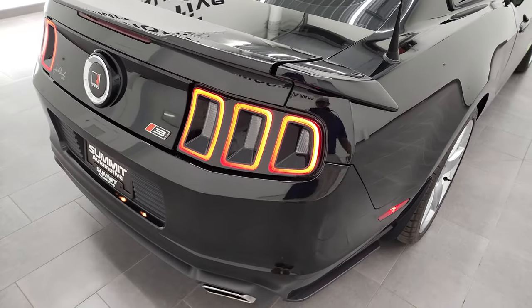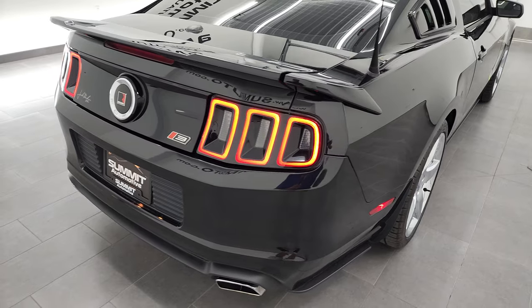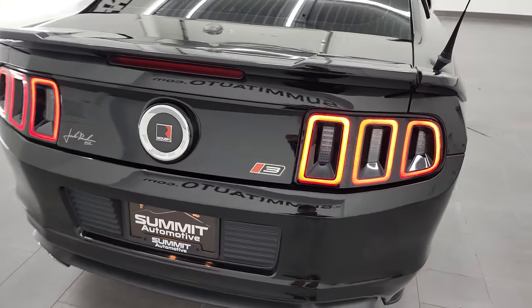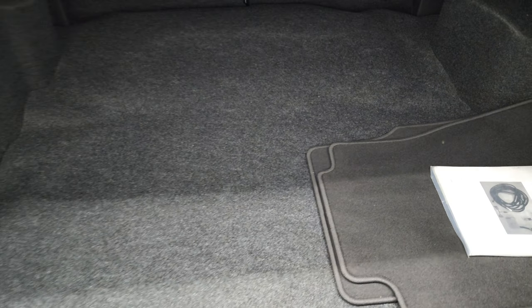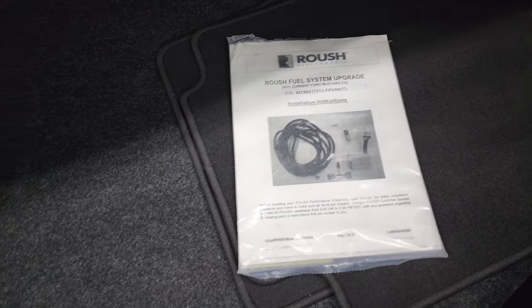I'm going to grab the keys. You can see those LED tail lamps look good. Take a look inside the trunk — it does come with some factory floor mats and the Roush booklet for the fuel system upgrade.